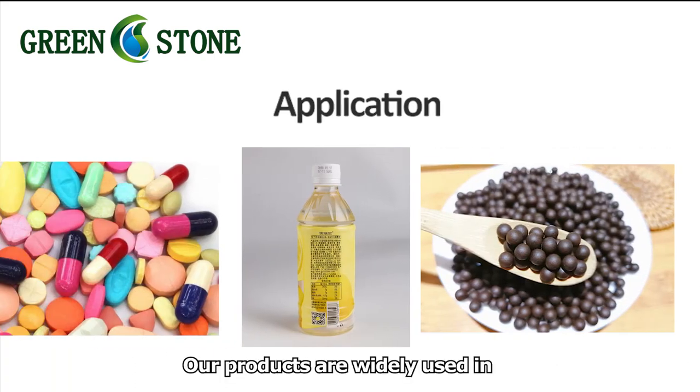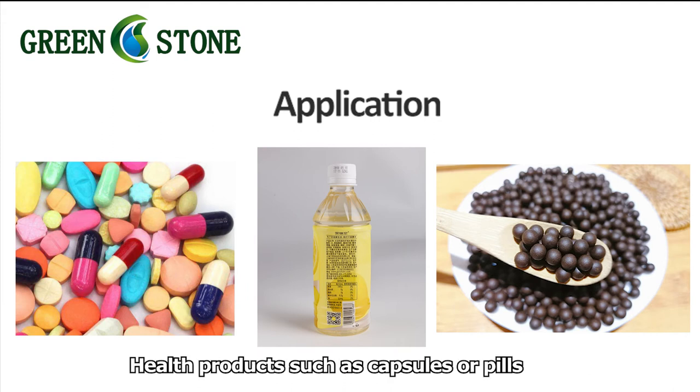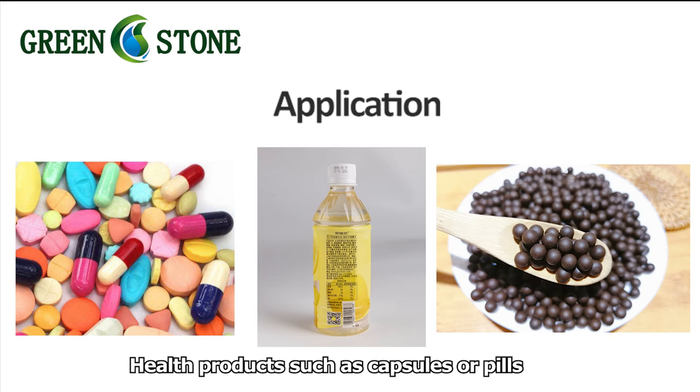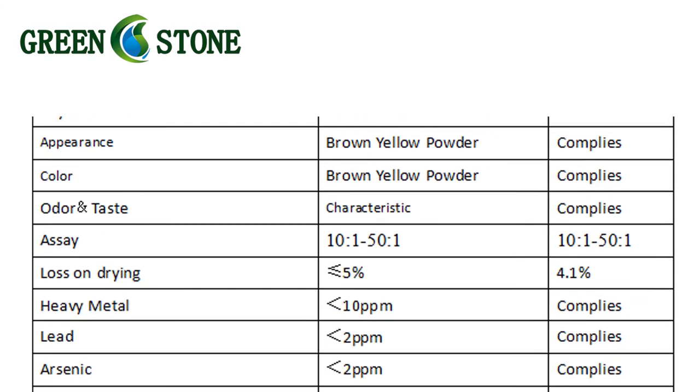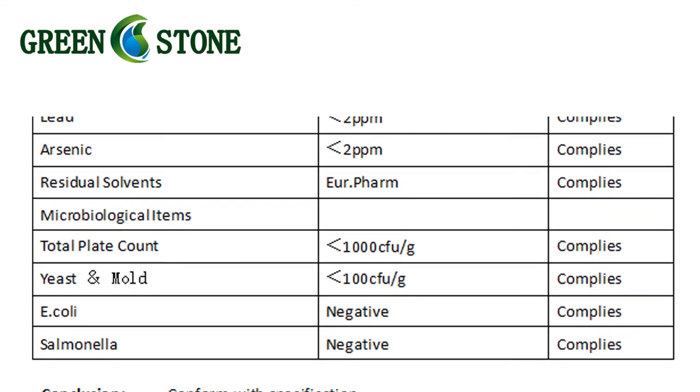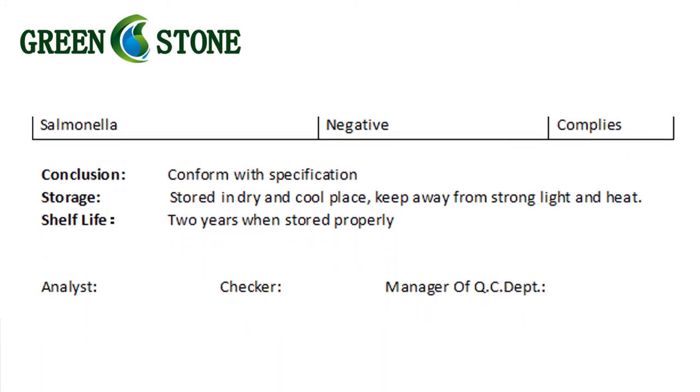Our products are widely used in functional food as capsules or peels, and water-soluble beverages. Health products such as capsules or peels. All active ingredients must be inspected strictly by HPLC, GC, or UV, ensuring good purity.